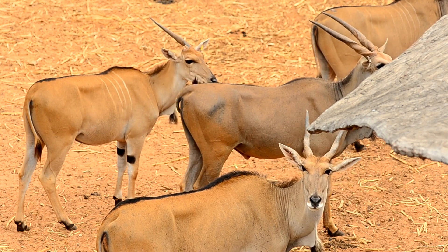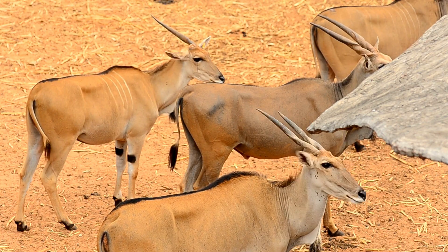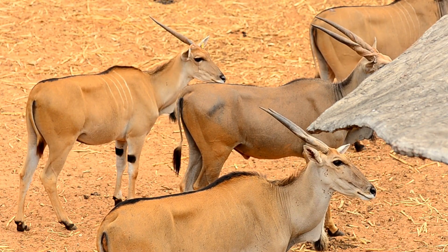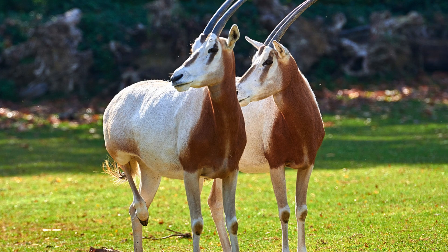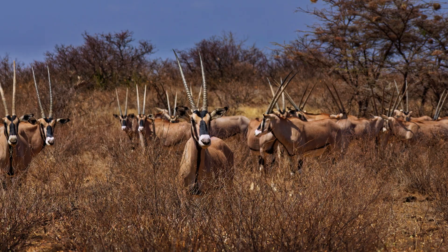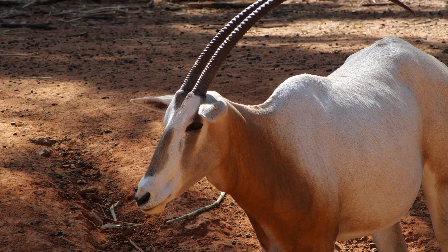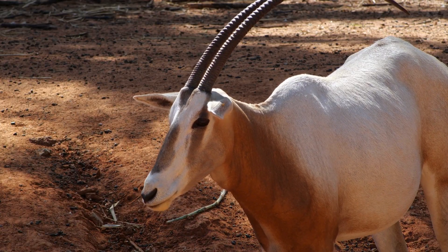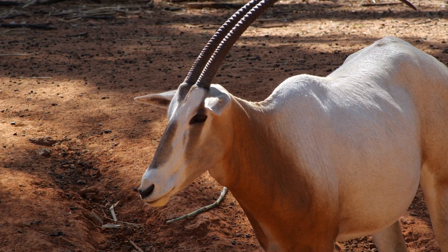What is an Oryx? Oryx are large antelopes that belong to the genus Oryx. There are four main species: Arabian Oryx, Scimitar-horned Oryx, East African Oryx, and Gemsbok. Each one is uniquely adapted to survive in hot, dry environments, from the deserts of the Middle East to the open grasslands of Southern Africa.